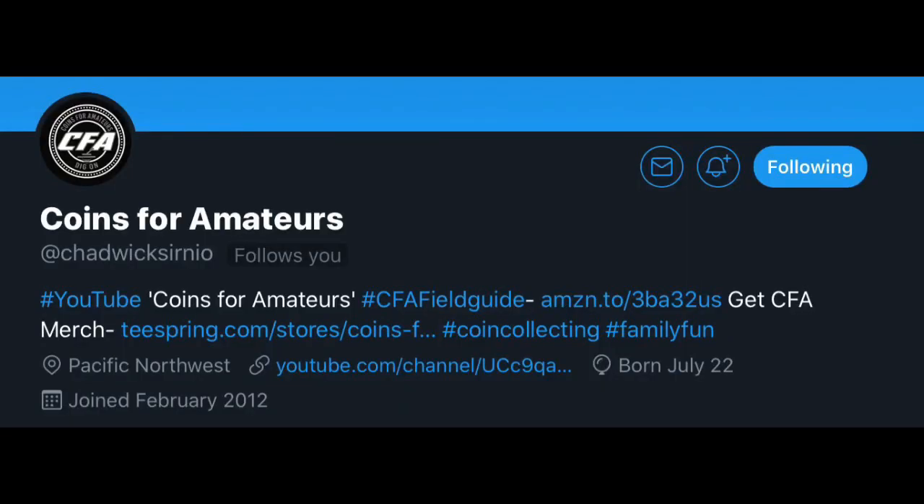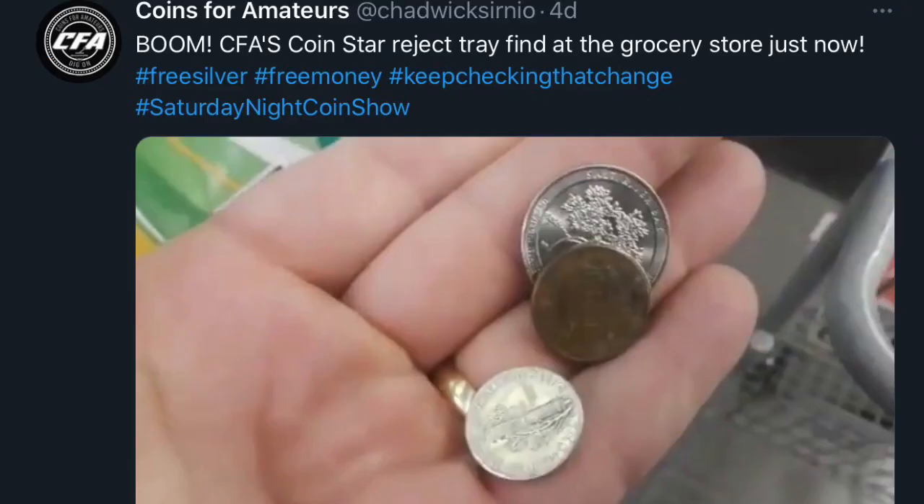Over on Twitter, I saw a post from Coins for Amateurs about how they had just had a little CoinStar find. I said, man, I was just at the store and I didn't even check. They found a mercury dime, so it inspired me. I was at the store yesterday. I went over to the CoinStar and looked down in there — I see a little silver color and I see a penny, and I go and I grab them.